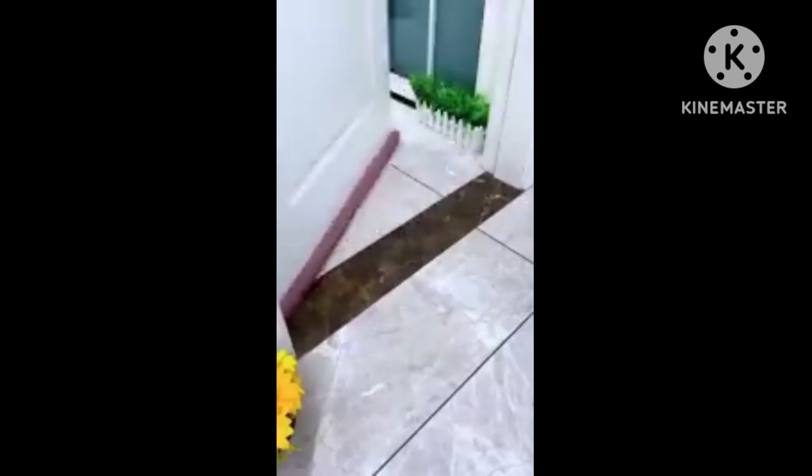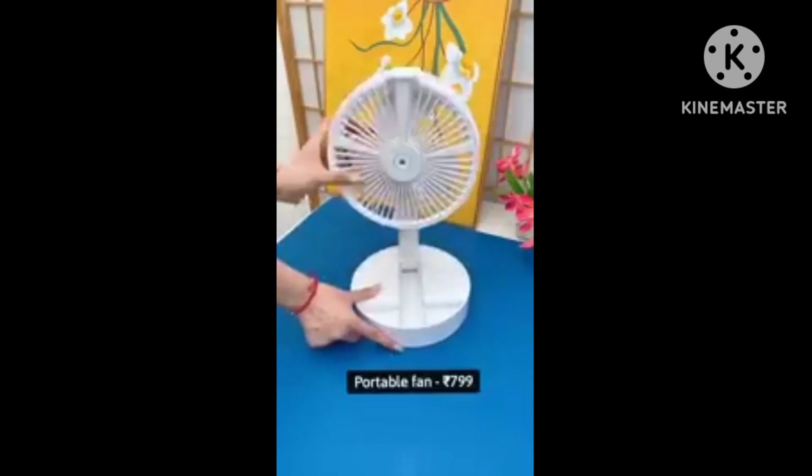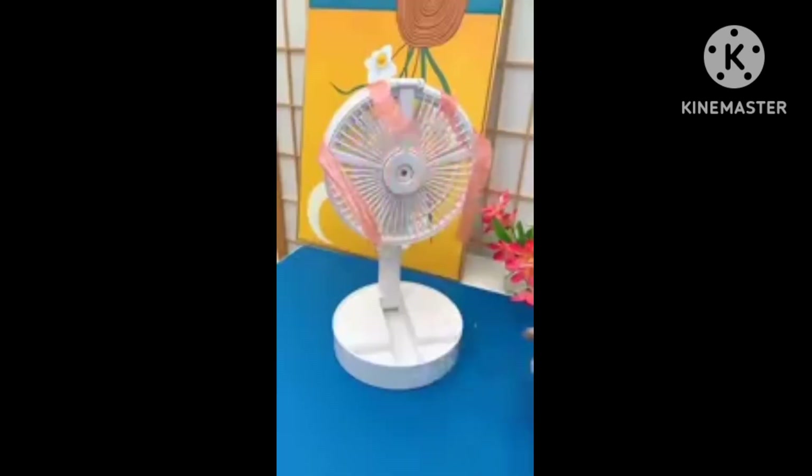Next product is a door stopper. This is at a very good discount, so don't miss it. Next is a portable fan which you can use in your home — it is very good quality.